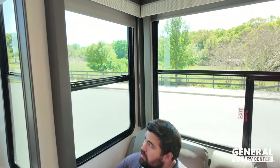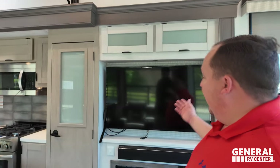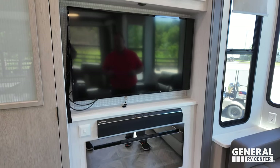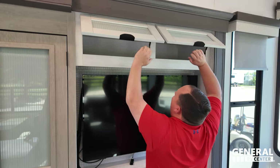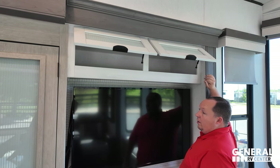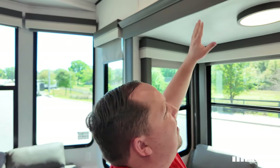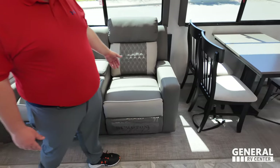The recliners are very comfortable — Thomas Pain Collection, parachute style with cup holders and storage. Windows all the way around — I love how many windows are in here. Across from the theater seats is the TV entertainment center with a Furion sound system, a fireplace that produces heat from electricity, and an Insignia television with storage above. Easy-to-access storage throughout.